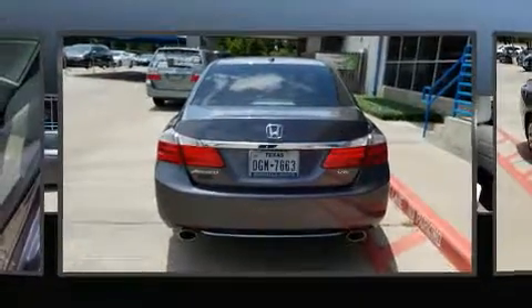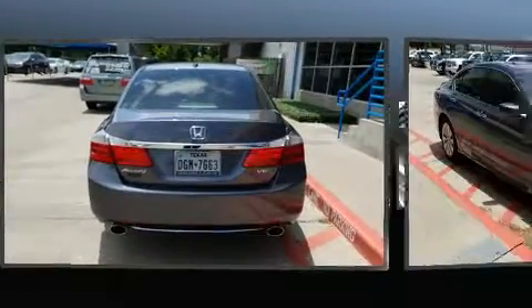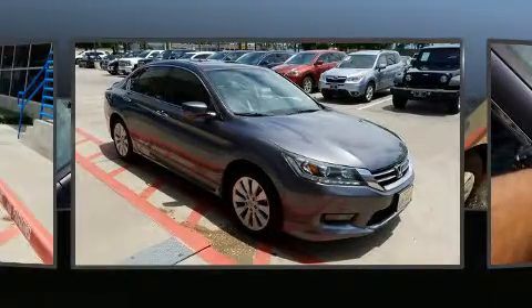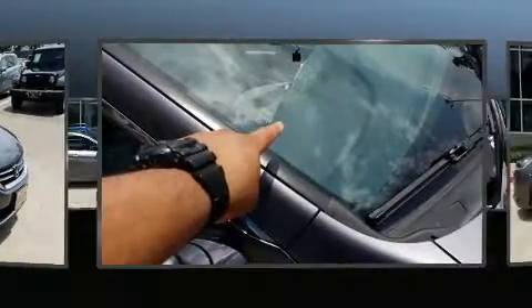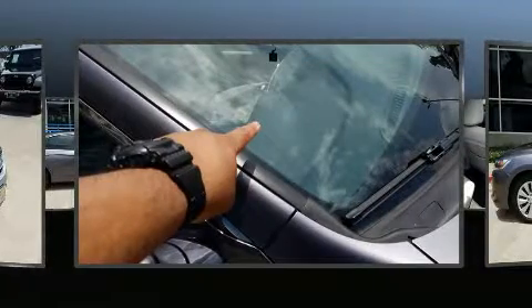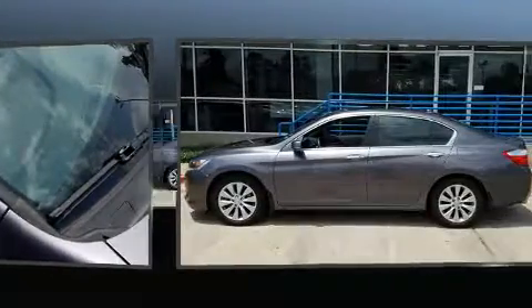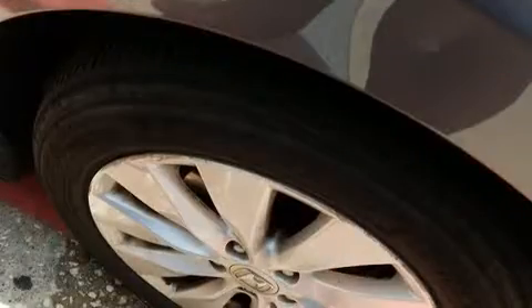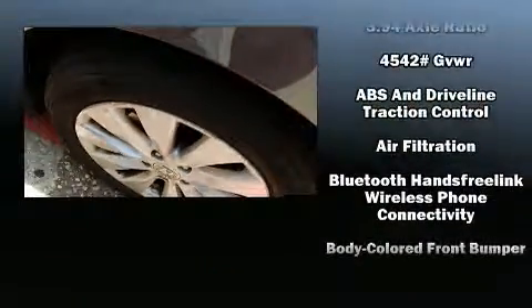It includes heated seats, a built-in garage door transmitter, an automatic dimming rearview mirror, lane departure warning, and seat memory features. Automatic climate control and leather upholstery prove that economical transportation does not need to be sparsely equipped.